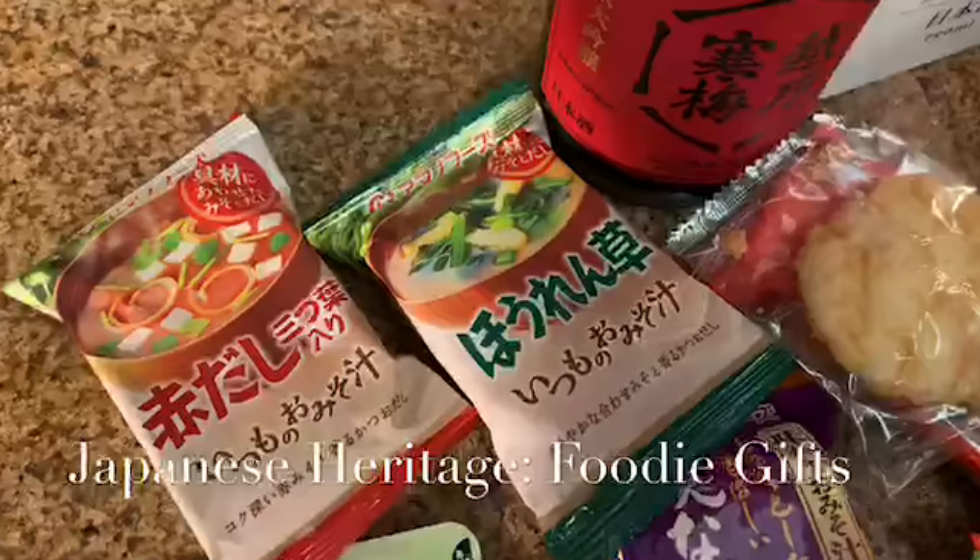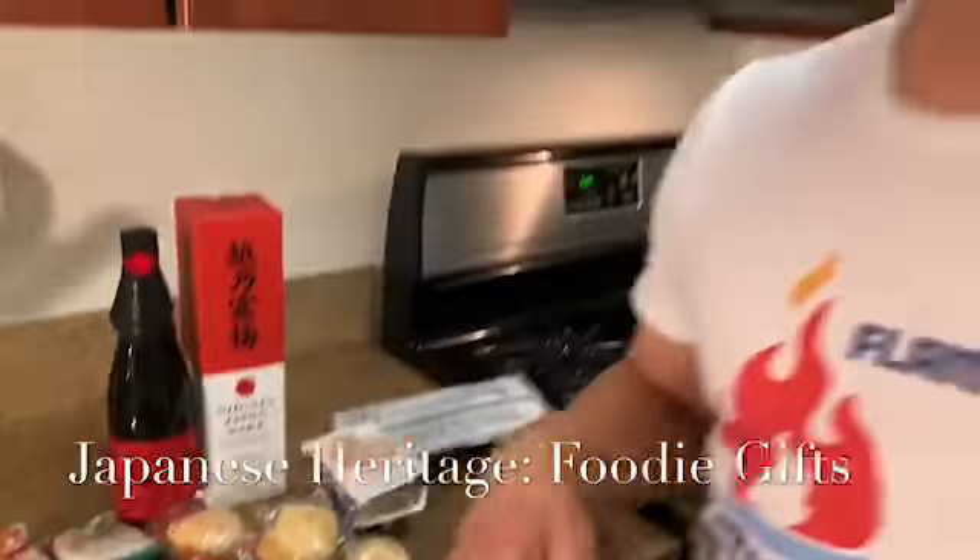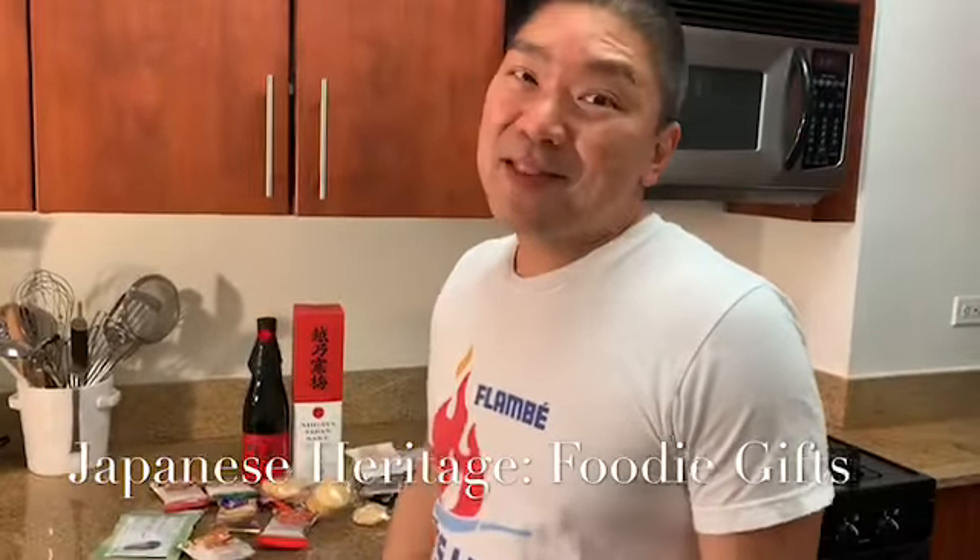I'll probably make something with the dashi and show you on video. But just wanted to give you a little overview — some fun things that are treats my mom brings me and stuff I enjoy.